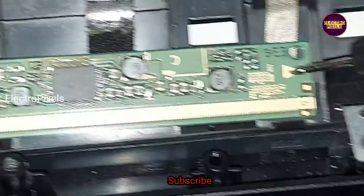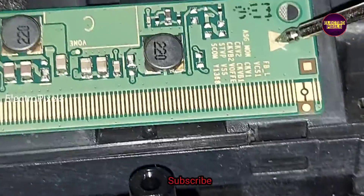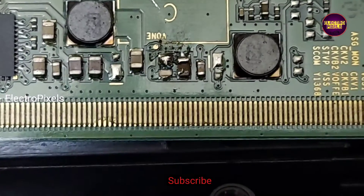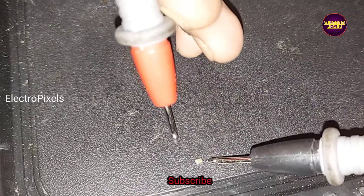To confirm which capacitor has the shorting, we need to remove them one by one from the circuit and check in continuity mode. We removed the faulty capacitor and here you can see in continuity mode it shows a buzzer sound.